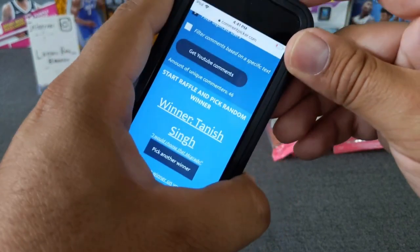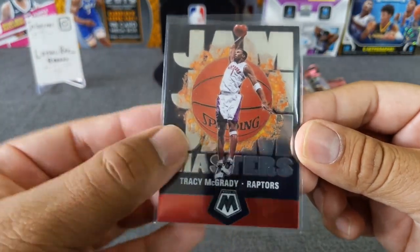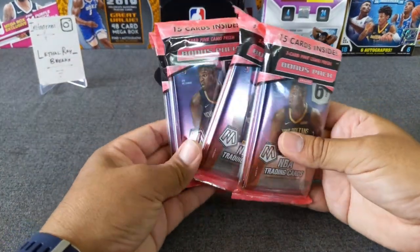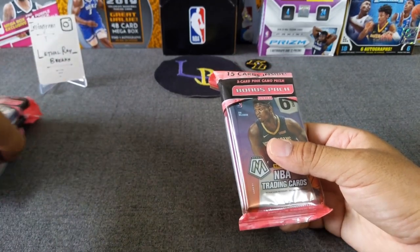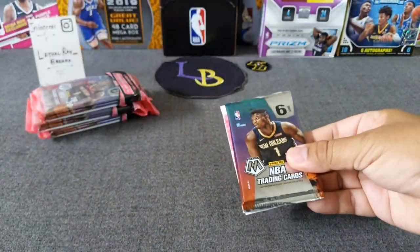You are the winner of the Tracy McGrady Jam Masters. Very nice. Let's go ahead and get started — let's get my sleeves out here, just in case. We're hoping to hit a nice pink camo of the big rookies. 15 cards per pack, you guys know the drill. Let's get this started.